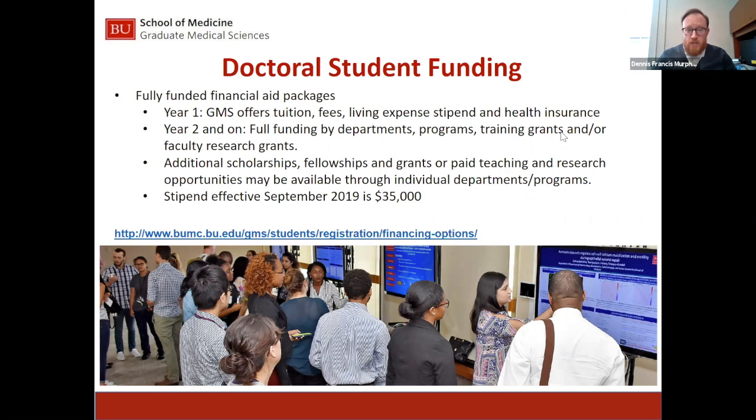In the second year, there is a slight change. Funding will come from either the individual department or the program. There are additionally outside training grants, faculty research grants, and federal grant programs — numerous options for funding the second year and beyond. There are also scholarships, fellowships, grants, and paid teaching and research opportunities through individual departments. The annual stipend amount is $35,000, effective September 2020.